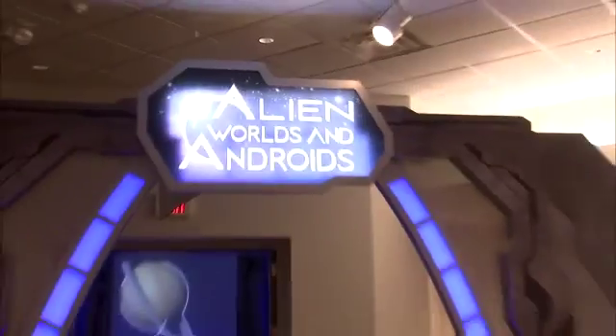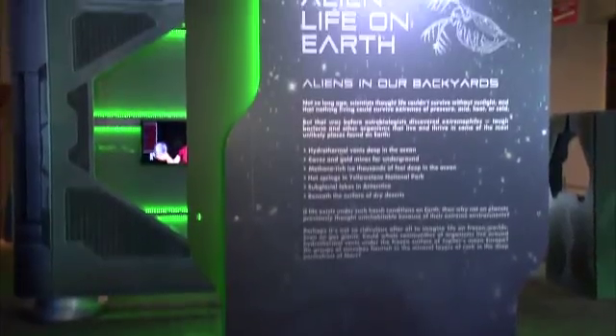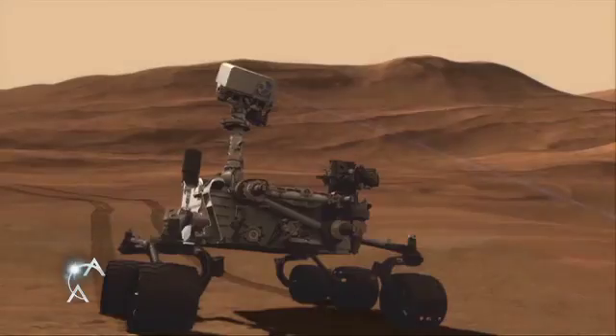Alien Worlds and Androids invites you on an exciting search for alien life. Join scientists as they discover strange alien-like creatures found here on Earth and learn about the technologies used to explore remote solar systems and the extreme environments on our own planet.